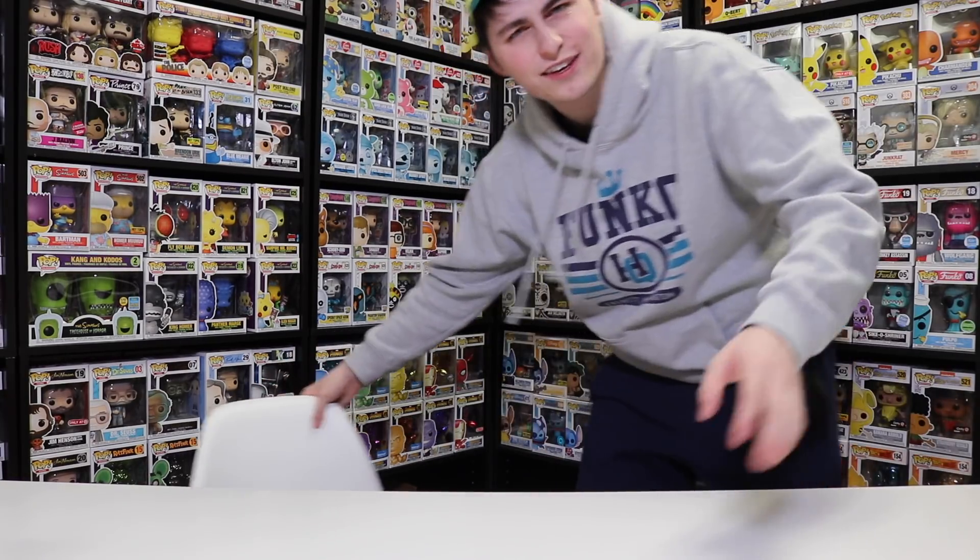Hi guys, TopHops here, and today I'm going to be opening up a couple cool packages that I got in the mail. Let's get started.